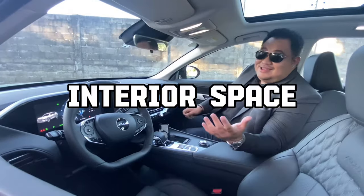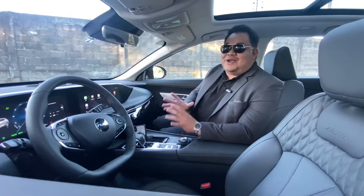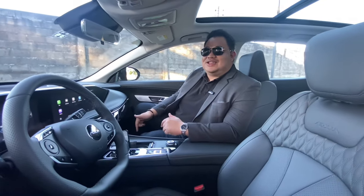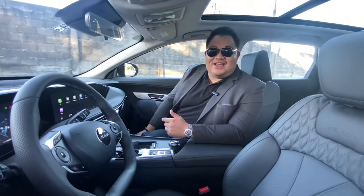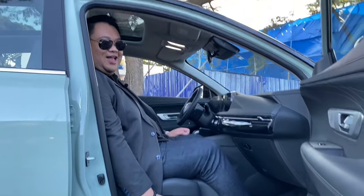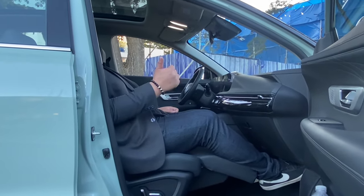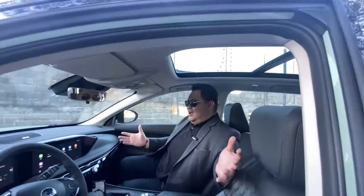Number two is interior space. Inside you immediately feel very comfy, especially with the front passenger seats. Just look at that — I have a leg rest! Your car doesn't have this.